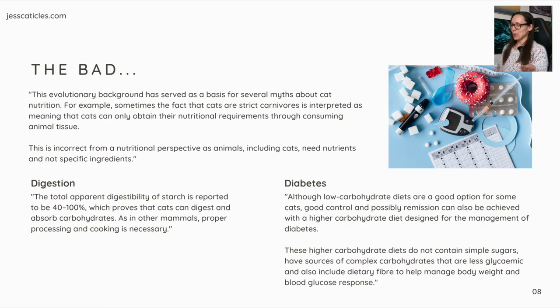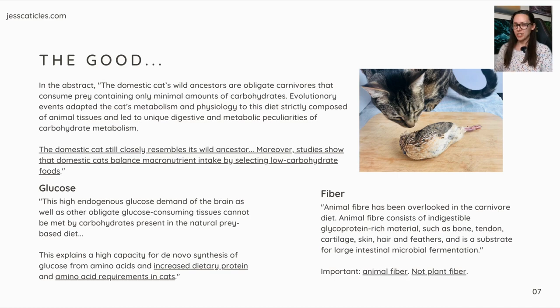Now the bad. Another quote: 'This evolutionary background has served as a basis for several myths about cat nutrition. For example, sometimes the fact that cats are strict carnivores is interpreted as meaning that cats can only obtain their nutritional requirements through consuming animal tissue. This is incorrect from a nutritional perspective as animals, including cats, need nutrients and not specific ingredients.' I understand what they're saying — you can't just look at ingredients, you also have to look at nutrients. However, if we go back: the domestic cat still closely resembles its wild ancestor, eats whole prey, selects low-carbohydrate foods, has increased protein and amino acid requirements, and needs animal fiber, not plant fiber. So ingredients do matter — not just the nutrients, but the ingredients those nutrients provide, or don't provide.